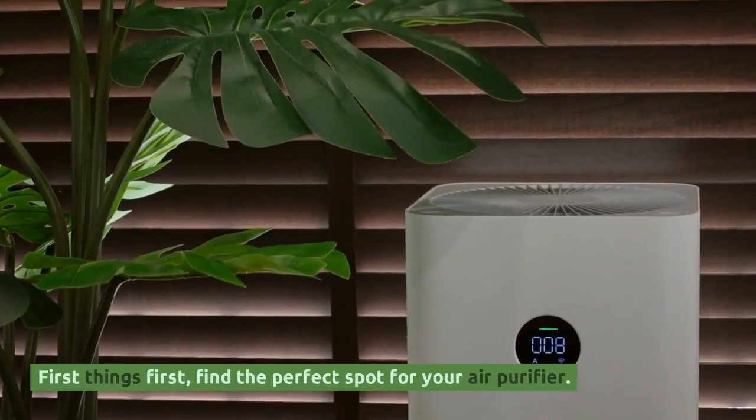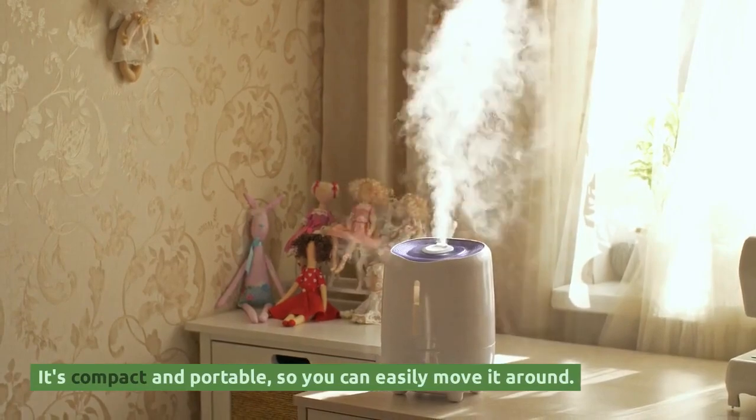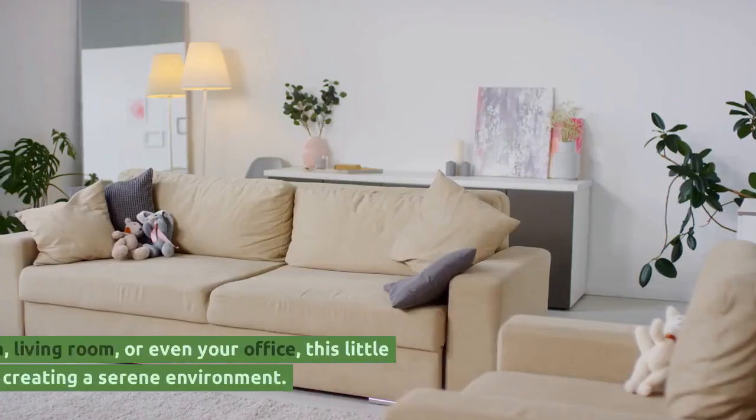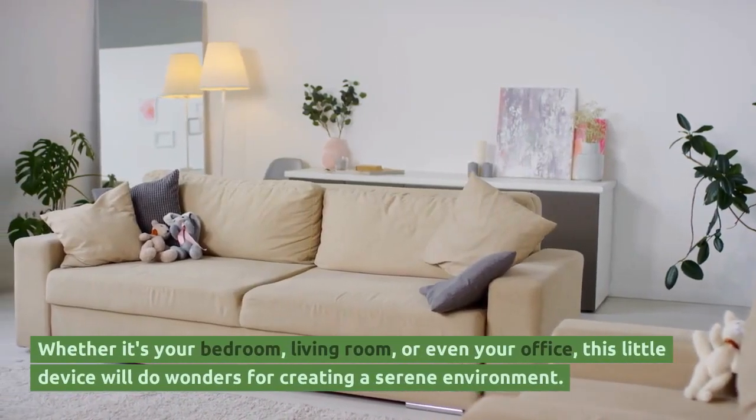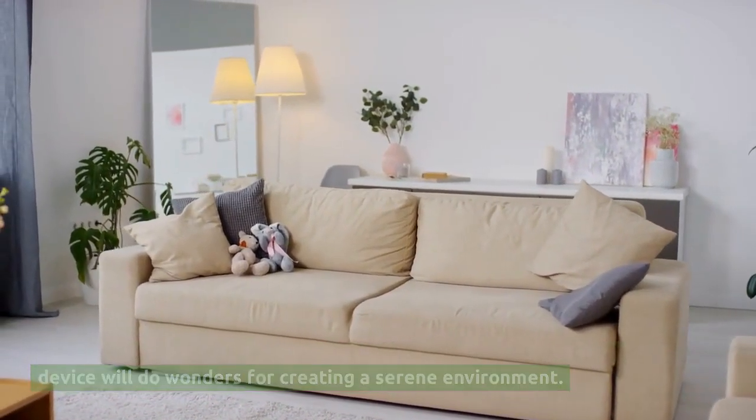First things first, find the perfect spot for your air purifier. It's compact and portable, so you can easily move it around. Whether it's your bedroom, living room, or even your office, this little device will do wonders for creating a serene environment.